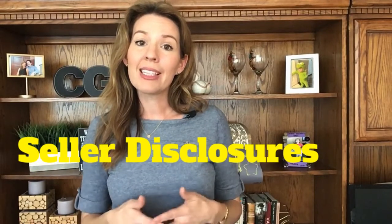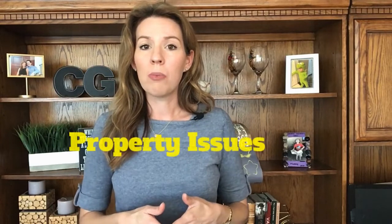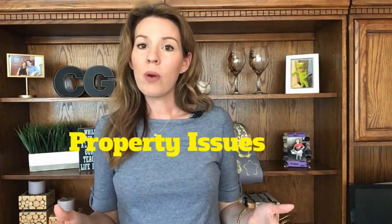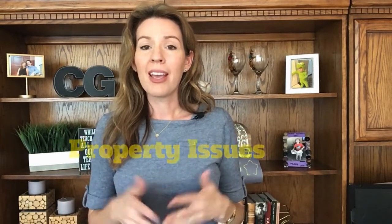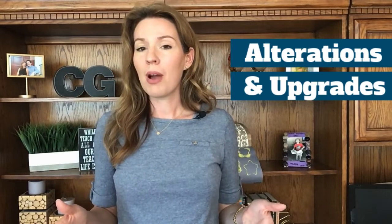Next you're going to review any seller disclosures. In California, in the purchase contract, the sellers have seven days to give the buyer the seller disclosures. Sellers are required to disclose to buyers anything that they are aware of being wrong with the property and anything that they know of that has ever been wrong with the property. Also, alterations made to the property, including upgrades, should be disclosed.